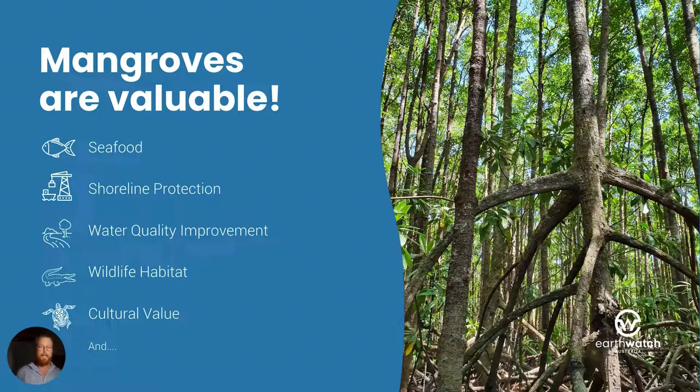If you've eaten a fish or a prawn lately, then there's a little bit of mangrove in you probably, because most of the seafood that ends up on our plate depends on mangroves for part of its life cycle. Mangroves also provide shoreline protection preventing storm surge and erosion, they filter nutrients and sediments providing clear water for adjacent coral and seagrass habitats to thrive, and they are habitat for a huge array of critters from insects to charismatic megafauna like crocodiles and sea turtles.